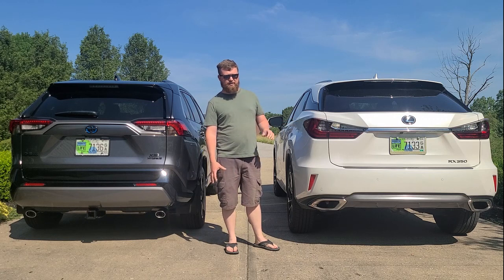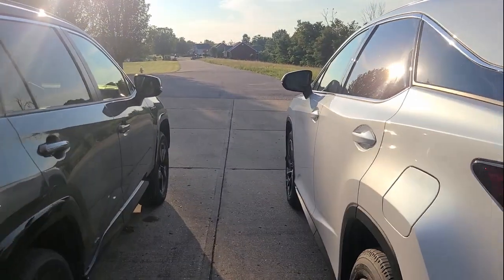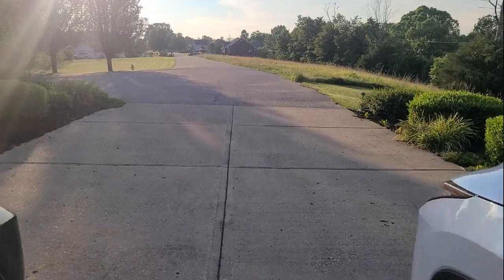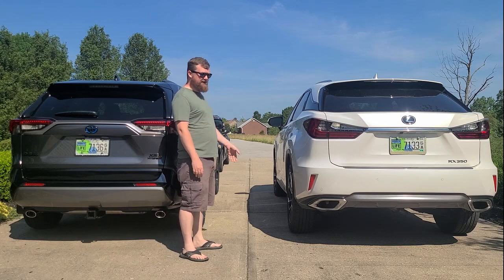Where the numbers start to change, though, is obviously to make this a mid-size SUV — it's longer. The wheelbases are about 4 to 5 inches off. We're talking about 105-ish inches here and 109-ish inches on the Lexus.